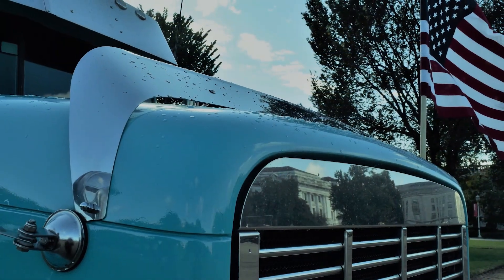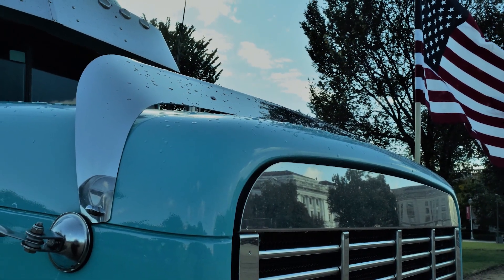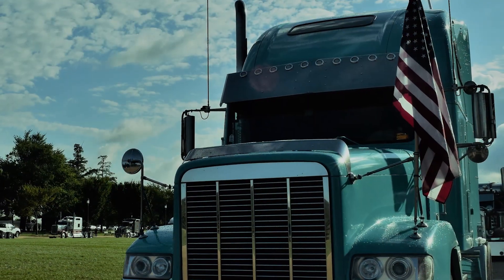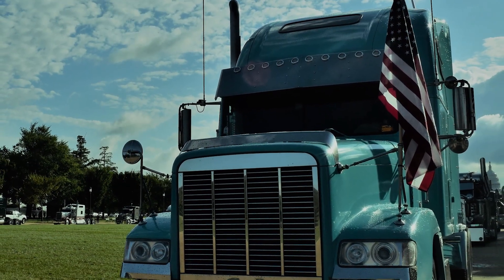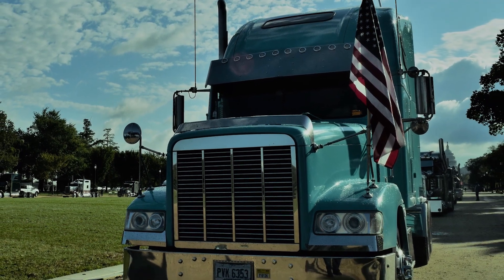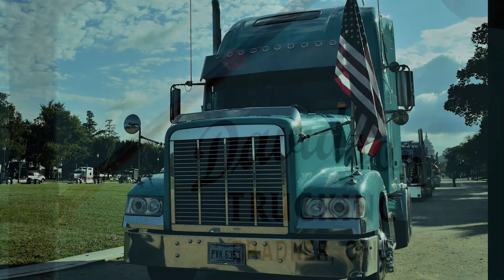Refurbished — that's what we do. We do a lot of refurbishing. We get these old FLDs and basically just refurbish them. The FLD was probably, in my opinion, the last truck that Freightliner built that was really built right.